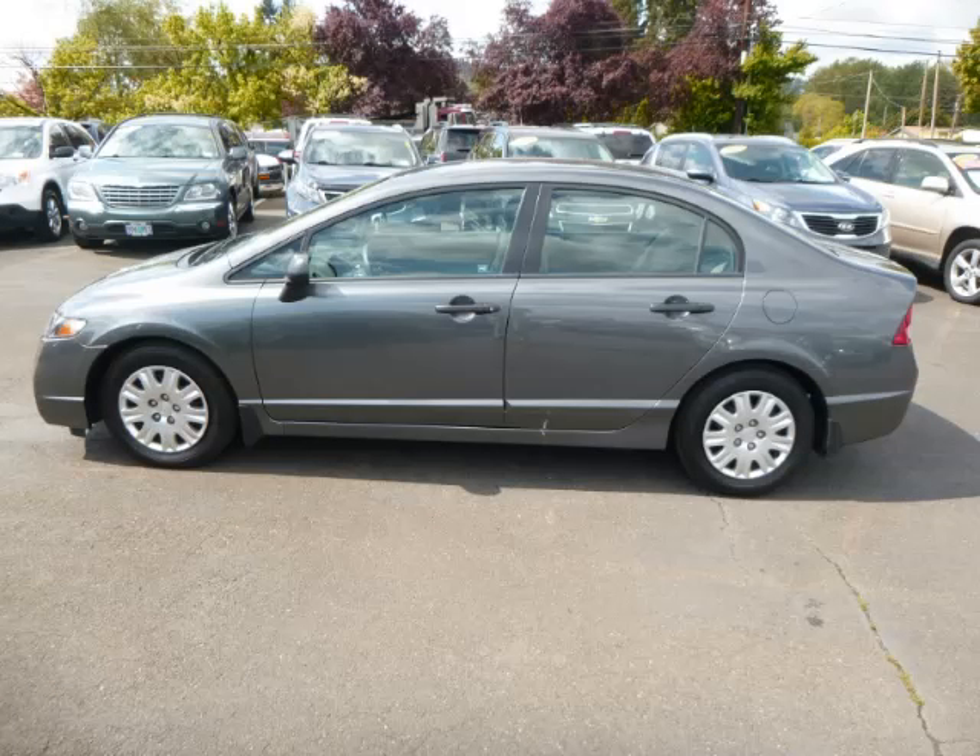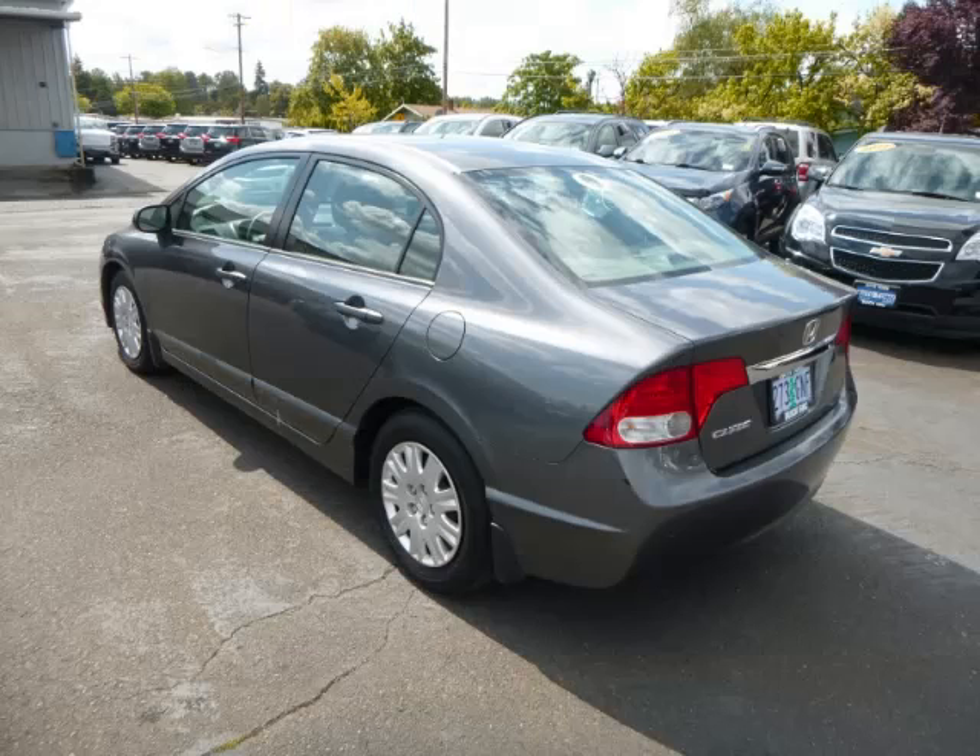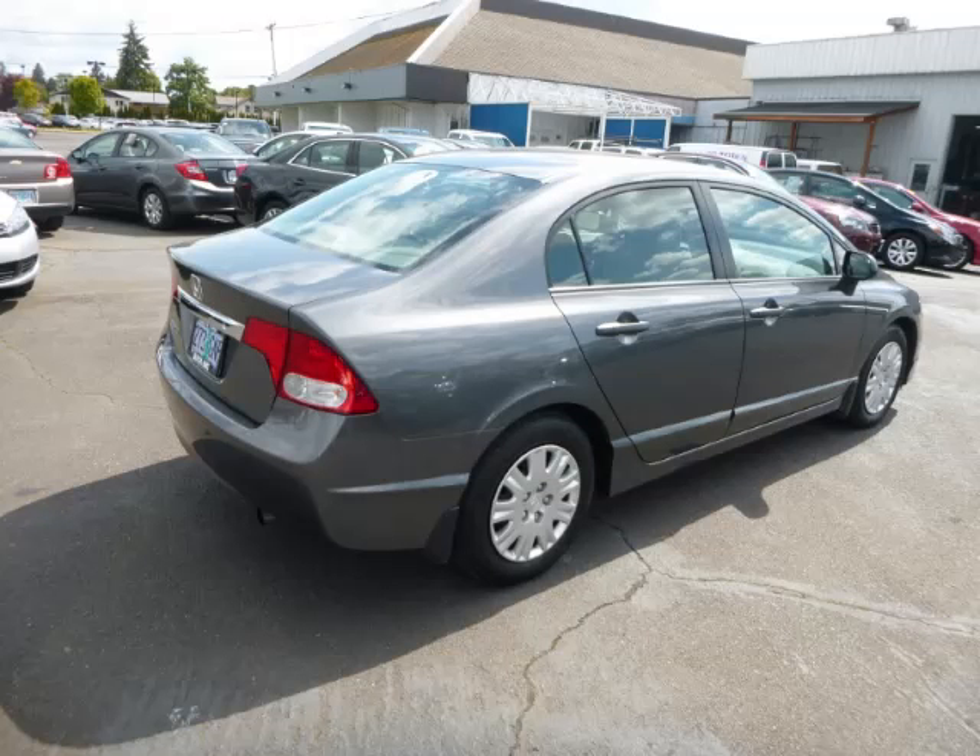This is a 2010 Honda Civic. This Honda just recently passed the 42,000 mile mark and maintains exceptional quality and reliability.